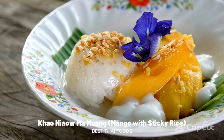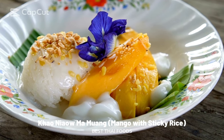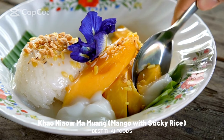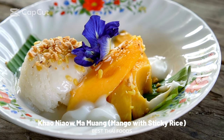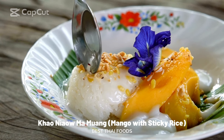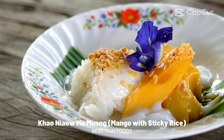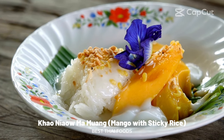Khao Nao Ma Muang: mango with sticky rice. Mango sticky rice is one of Thailand's most iconic desserts — soft and creamy, tangy and sweet. Khao Nao Ma Muang is the perfect refreshing dish to enjoy amid Thailand's hot and humid weather. Simple but delicious, sticky mango rice is easy to make at home. It is a dish of fresh sticky rice, coconut milk, salt, sugar, and ripe mango. Roasted yellow mung beans and coconut cream are also added as a garnish.